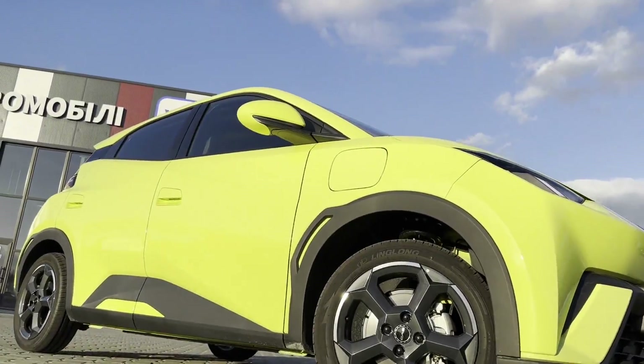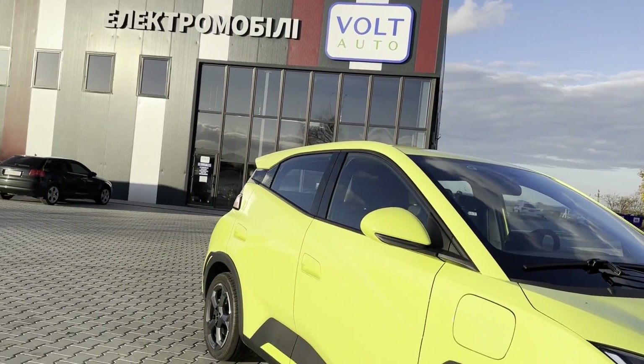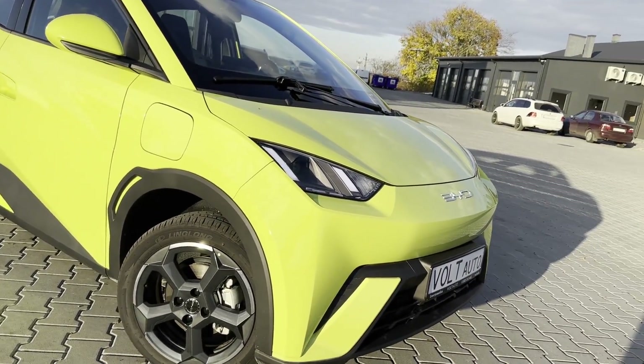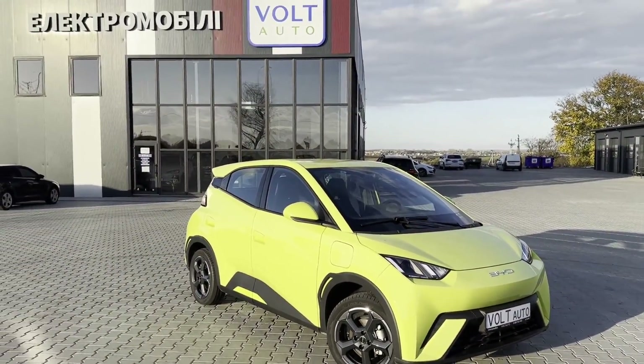So, how do you like the third electric car from the most modern Ocean electric lineup from the most popular automaker in China? I'm sure that for this price, everyone will appreciate this electric car. And that's it for today. I'll see you in the next review.